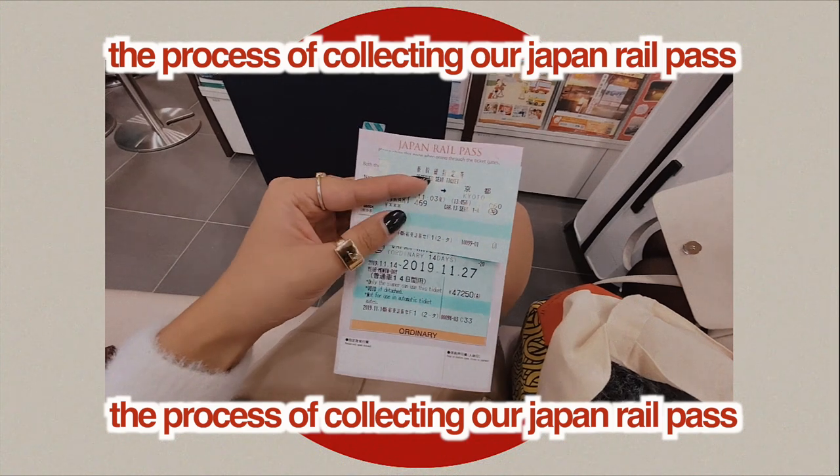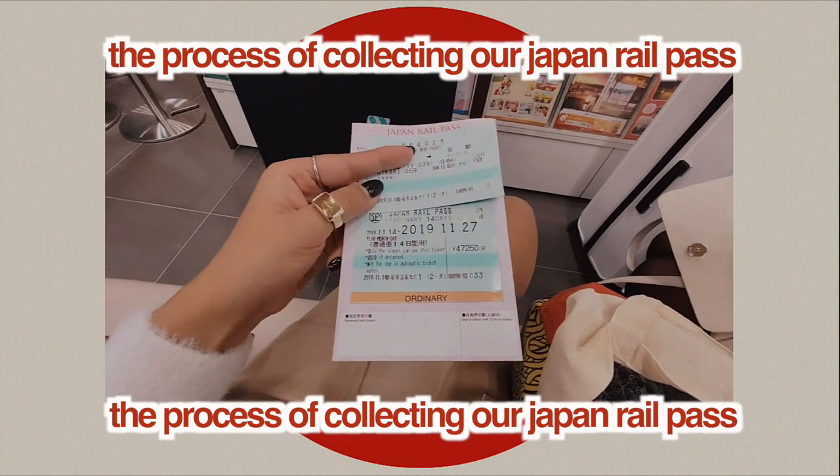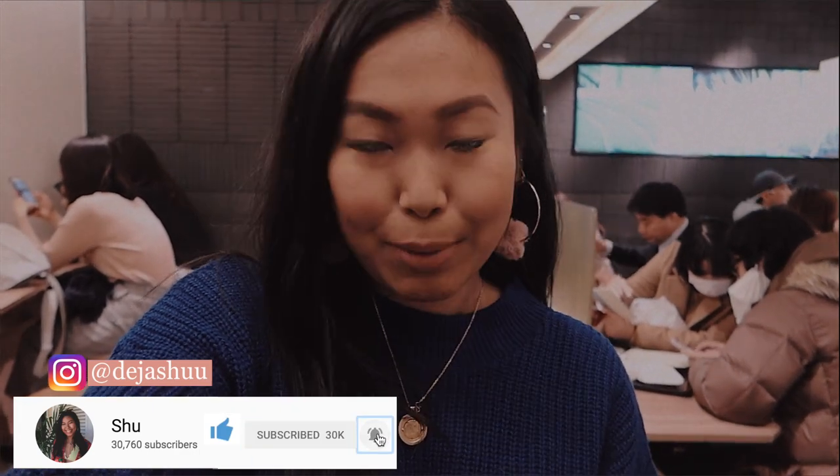At the station you show them the pass, and it's valid from today for 14 days — that's the pass we got. We thought we'd get some food before going on the train. It's going to be our first ever bullet train experience.